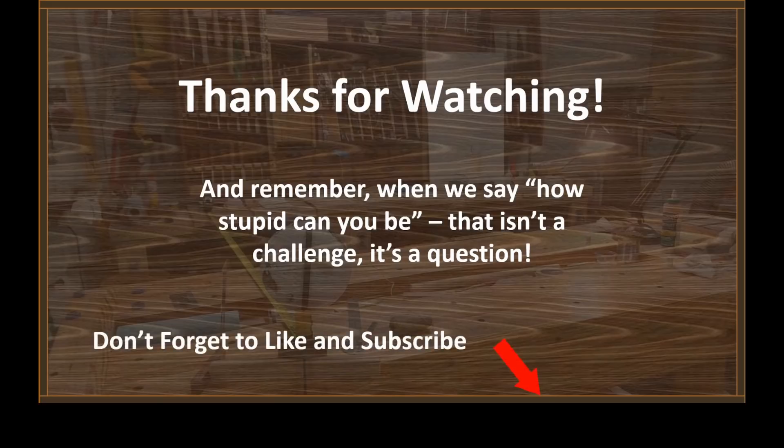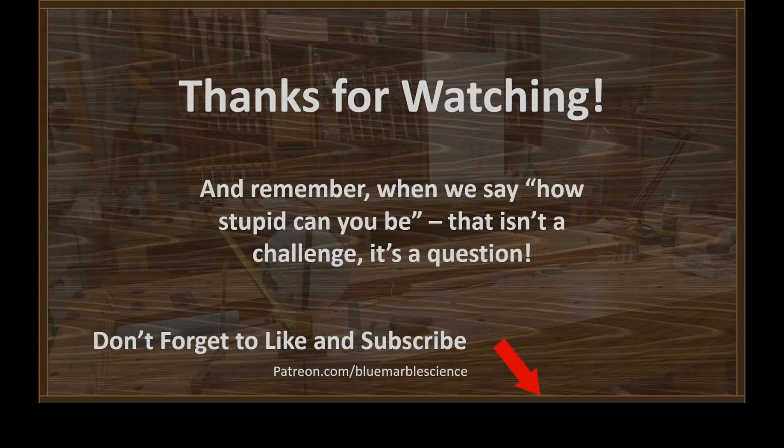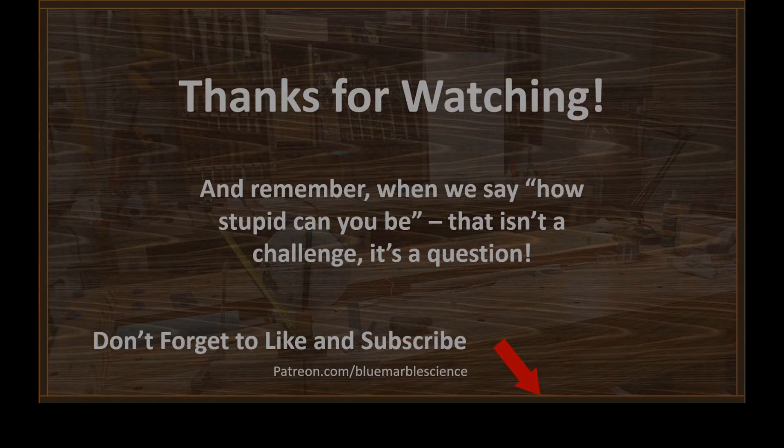Don't forget to hit those like and subscribe buttons down there. Click that little bell if you want notifications. There's a link to the Patreon — it'll be up in the description. And with that, we'll see you guys on the next one. Gladys, take us out of here.